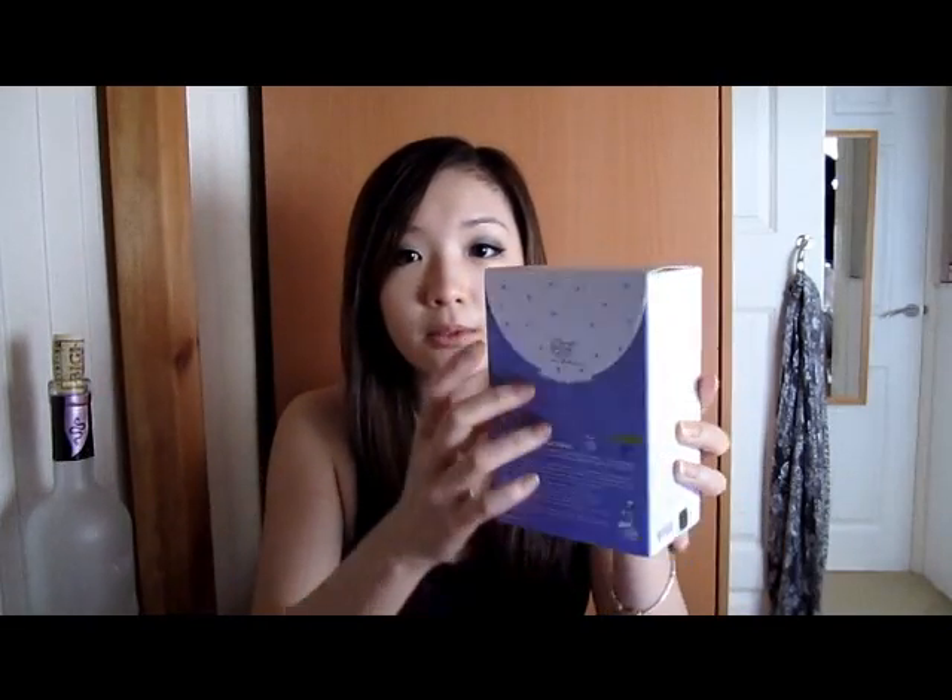I got these about a month ago and I've been using them every single week along with other masks that I have, like the My Beauty Diary masks. I thought these were really, really good — maybe even better than the My Beauty Diary ones.